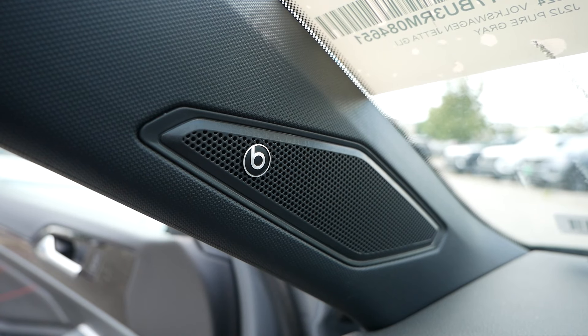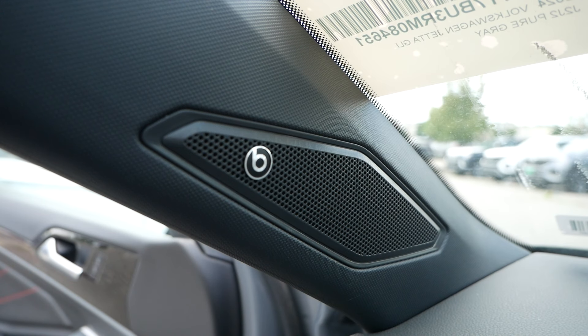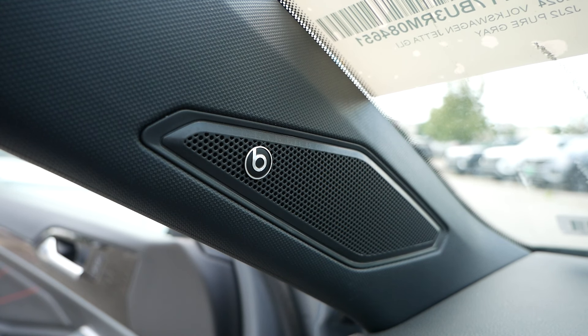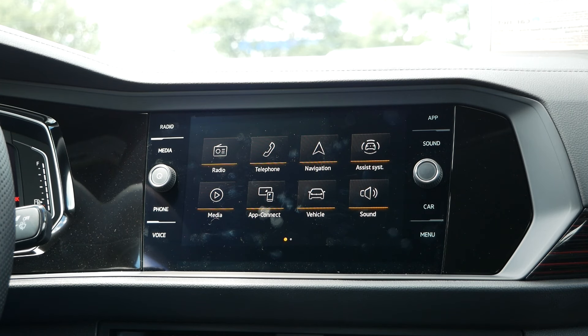And speaking of music, with the Autobahn trim, you do get the Beats audio system to amplify the audio of your playlists on your longer drives. Quickly taking a look at the infotainment system, you will have wireless Apple CarPlay and Android compatibility to go along with a wireless phone charging pad. But this head unit is Volkswagen's older MIB user interface that I actually really like and I think is aging very gracefully.